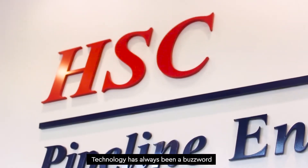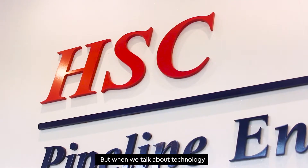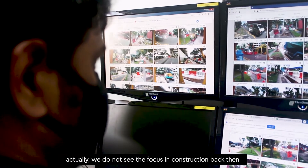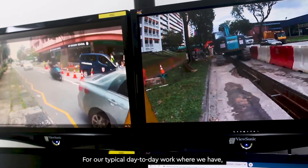Technology has always been a buzzword. When we talk about technology and how technology can help different industries, we actually did not see the focus in construction back then.